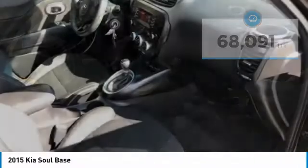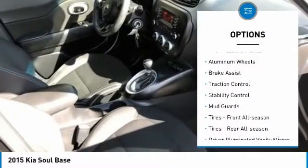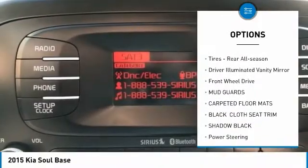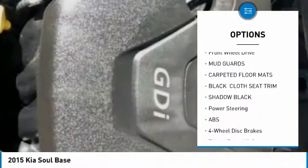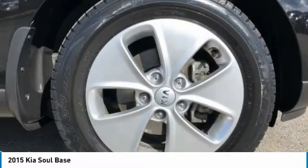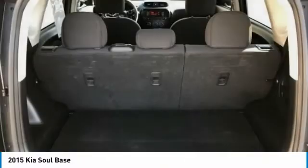Here are some of this vehicle's great options: tire pressure monitor, aluminum wheels, brake assist, traction control, stability control, mud guards, front and rear all-season tires, driver illuminated vanity mirror, FWD.